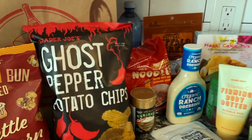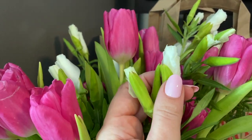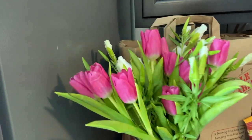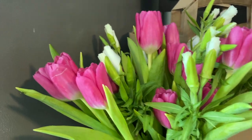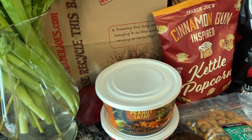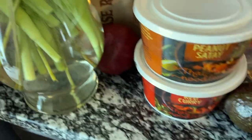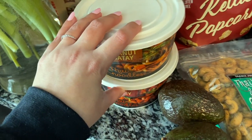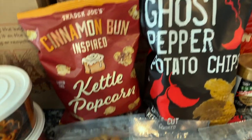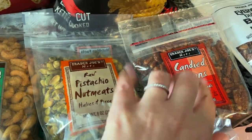Now moving on to all of the non-refrigerated items. I picked up tulips and some new-to-me flowers — I don't remember what they're called — and just threw together a little bouquet with some pink and white flowers. I'm going to make a care package to send to David, who's currently deployed. So for him I got the peanut sauté noodles, red curry noodles, a red onion, Cinnabon inspired kettle popcorn, ghost pepper potato chips, Thai lime and chili cashews, and the pistachio nuts. The candied pecans are for me, for salads.